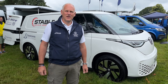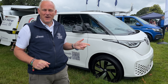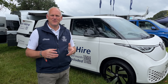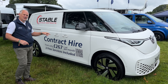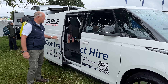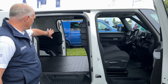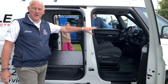Joining us this weekend for the first time at Camper Jam is our contracts team — Stable Vehicle Contracts, part of the Swansway family — talking about deals on certain vehicles. We've got the ID Buzz with it all pictured up on the side. Coming inside, this is the ID Buzz Cargo, the van version, so we've got loads of space in the back for putting things in.